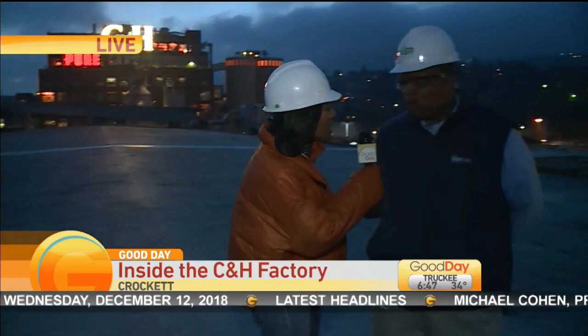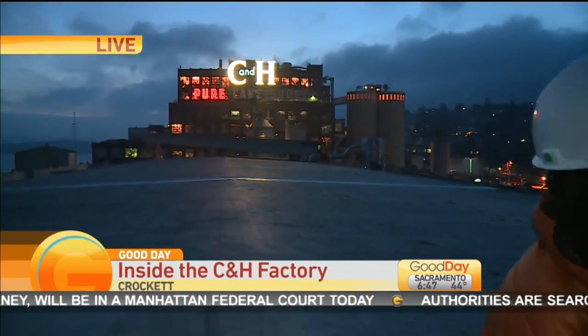I have Mike here with me. How are you, Mike? Good morning, how are you? I'm good — are you cold? As cold as I am? It is really chilly out here on the roof. Welcome to the C&H plant. Thank you so much, this is so fantastic. Now, that sign right there — why is it so iconic?